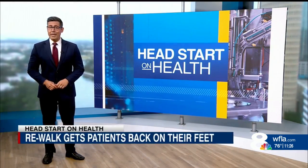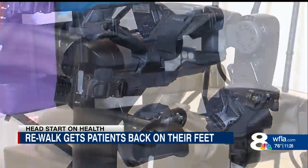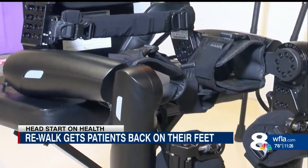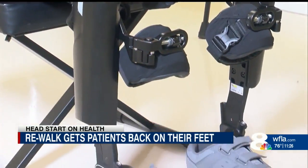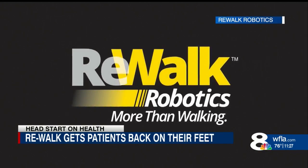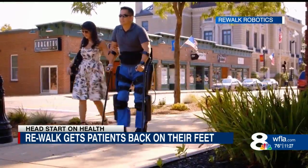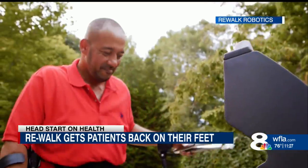Wearable robotic devices are giving patients back the independence they lost after a spinal cord injury. Physical therapists at Tampa General Hospital are using this exoskeleton called Rewalk to help get patients with little to no use of their legs back on their feet. It allows the patient to stand, walk, and even climb stairs by providing power to the hips and knees. The patient uses crutches to keep their balance but can otherwise move at any pace.